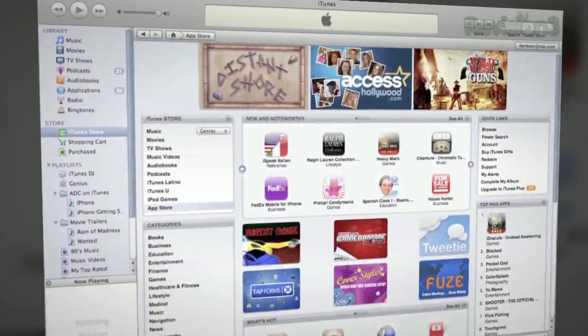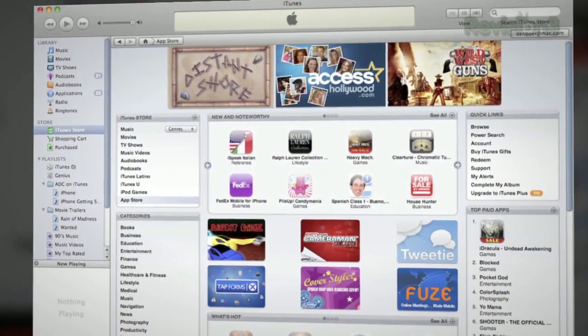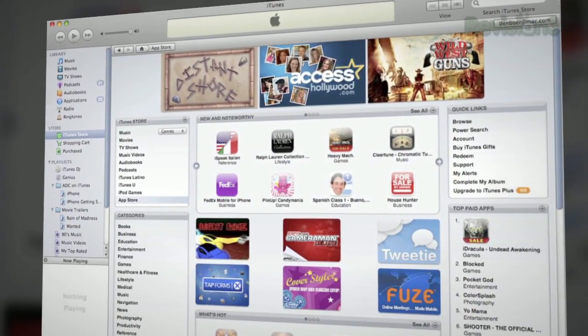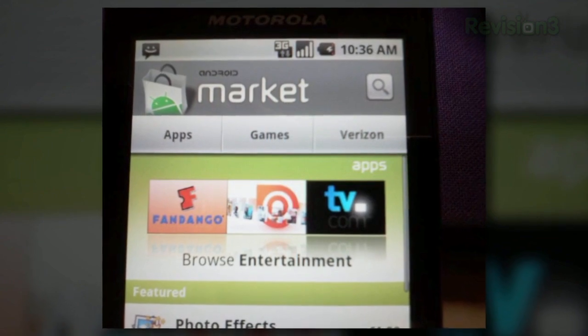From the very infancy of the Android OS, one of the strongest criticisms has been against the marketplace. Since day one, Google has had to live up to the experience Apple created with its iTunes app store. Even die-hard Android fans can agree that Apple created something the average user found easy to use, and it did a solid job organizing apps and making them easy to find. The Android marketplace simply didn't do these things.